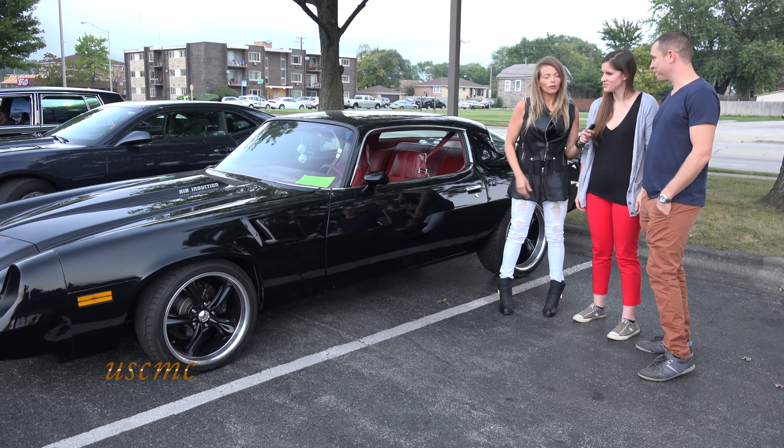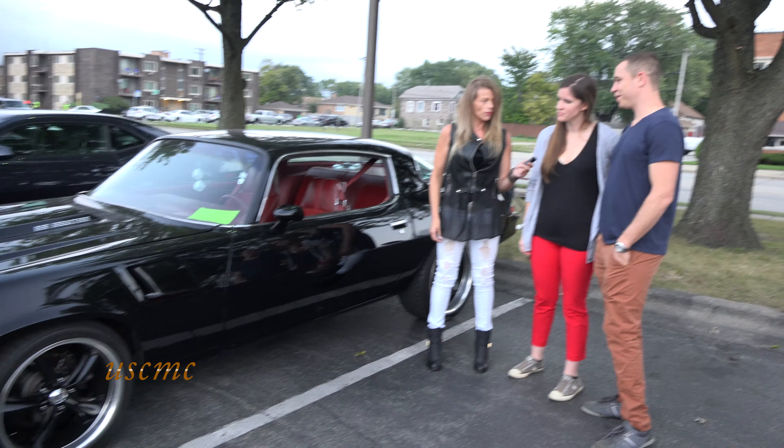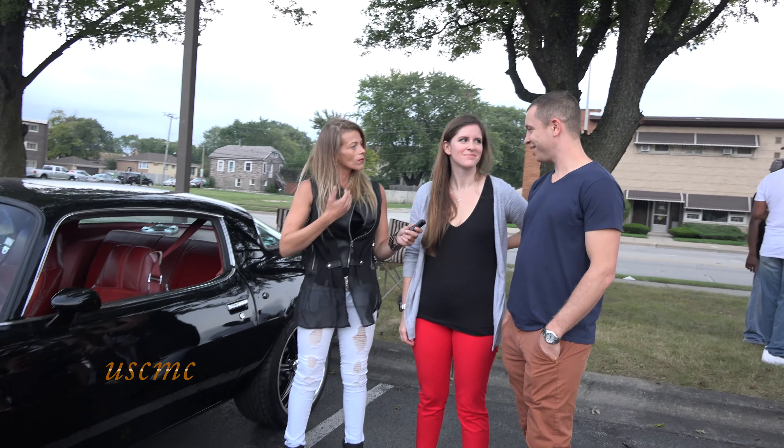We brought our 1980 Camaro. How long have you had her? Since I was 18 — about 12, 13 years.